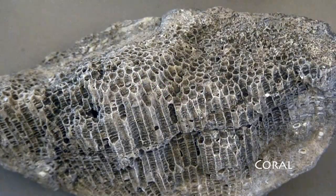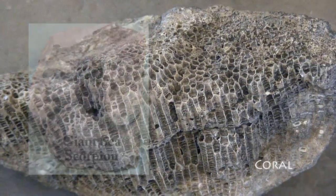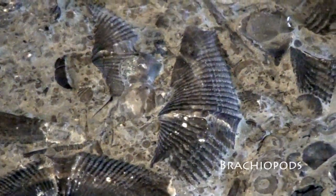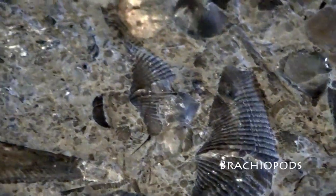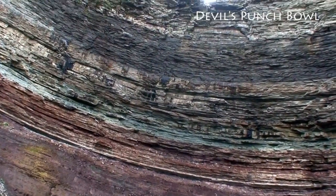Not only is it an amazing fossil record spanning 50 million years of Earth history, the escarpment contains more than 100 sites of geological significance, including some of the best exposures of rocks and fossils of that period to be found anywhere in the world.